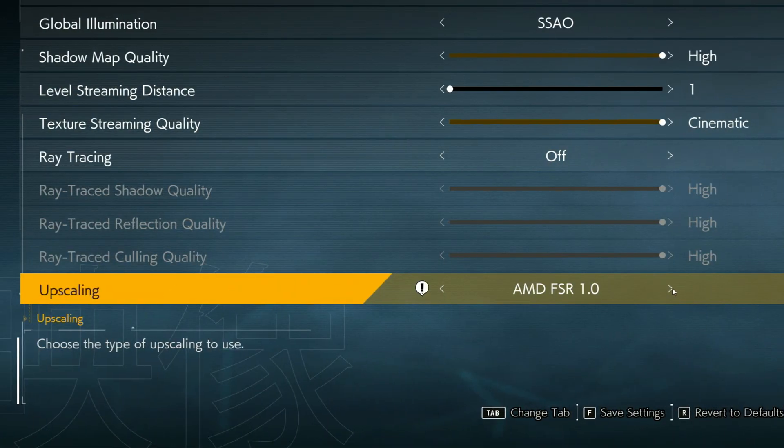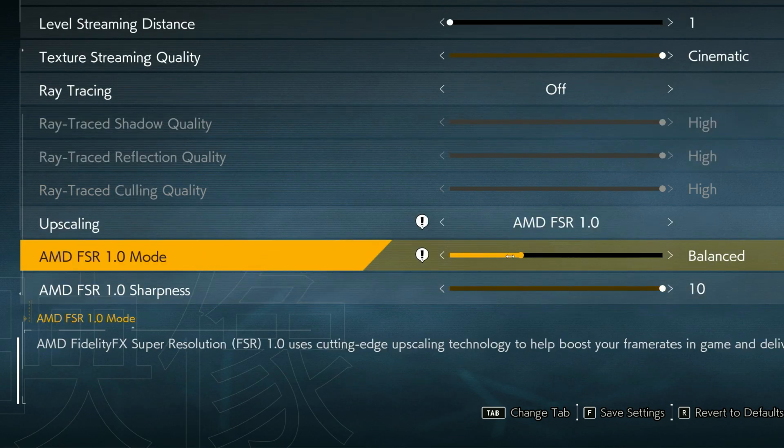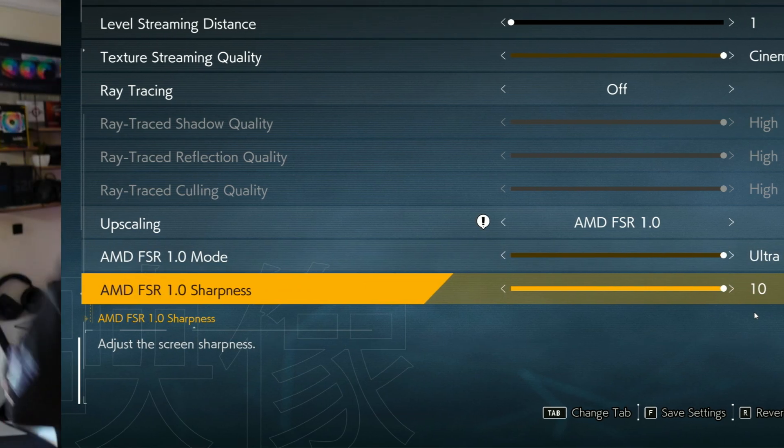What I want is for RSR to work like FSR: you go into the drivers, select RSR, choose from performance, quality, or ultra quality modes, and RSR would automatically reduce the render scale and then upscale to your native resolution. That's what I want with RSR in the future.